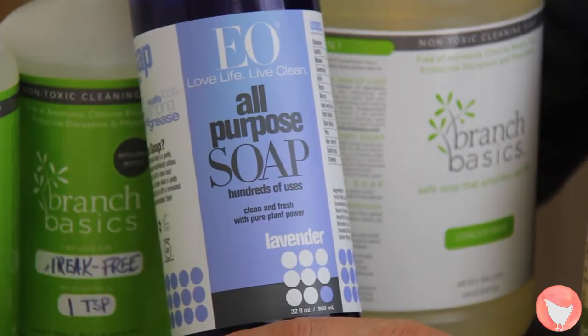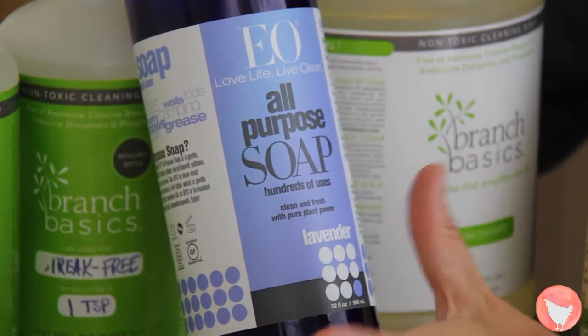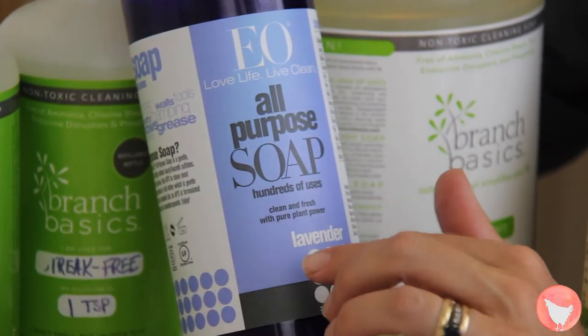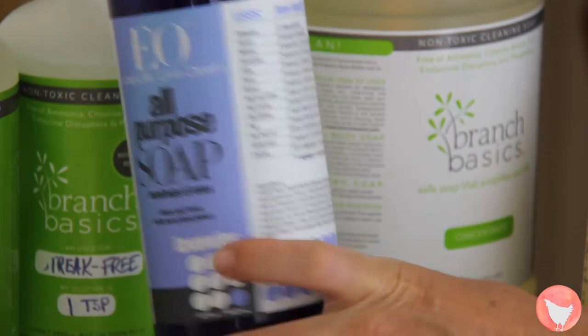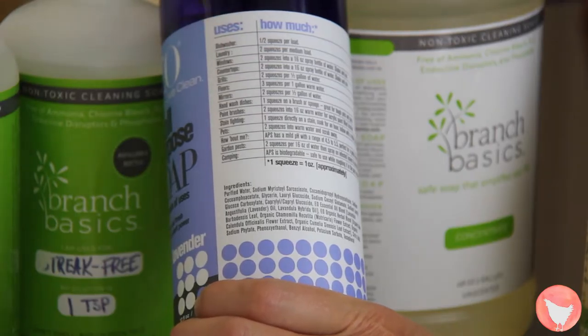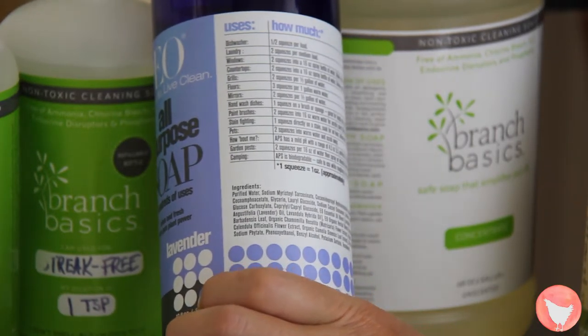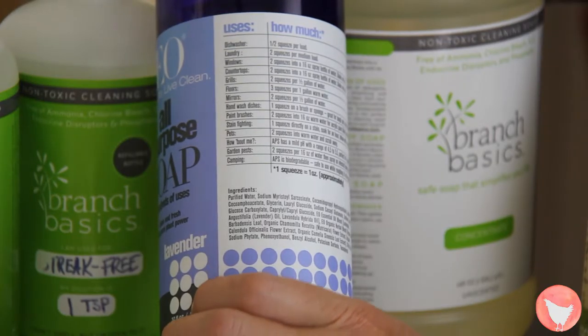Another one of these concentrate ideas is a product by EO. I use this one when I'm really into the scent of things. This lavender smells great, and just like Branch Basics, it seems to have about 100 different uses just depending on the concentration in which you mix it — laundry, hand-washing, countertops, you get the idea.